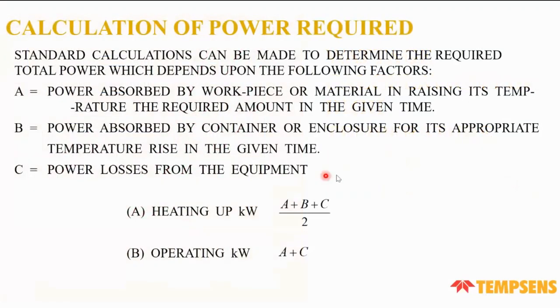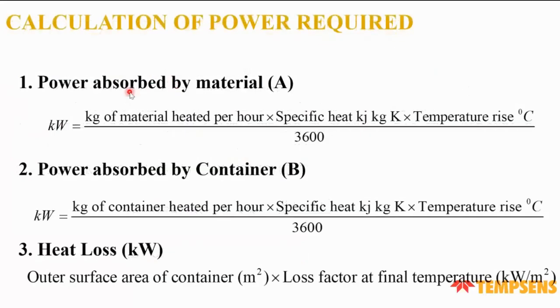For power calculation, three parameters are required: A — how much power the material absorbs; B — how much power the container absorbs; and C — heat loss from the equipment. The heating kilowatt is the summation of A, B, and C divided by two. Operating kilowatt equals the power absorbed by the workpiece plus power loss from equipment. Power A = (weight of material × specific heat × temperature rise) / 3,600 seconds, and B = (weight of container × specific heat × temperature rise) / 3,600 seconds. Heat loss C = outer surface area × loss factor at final temperature.